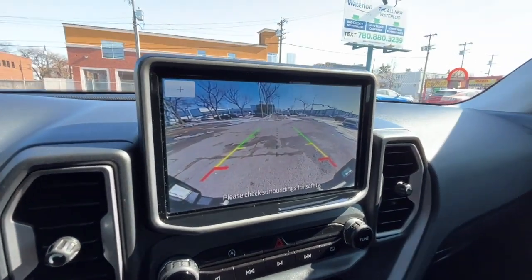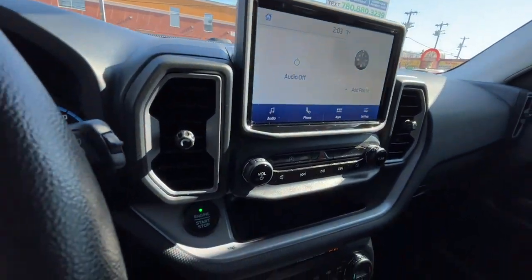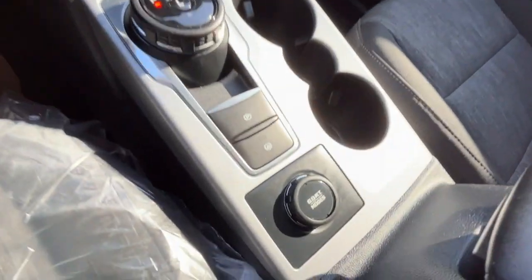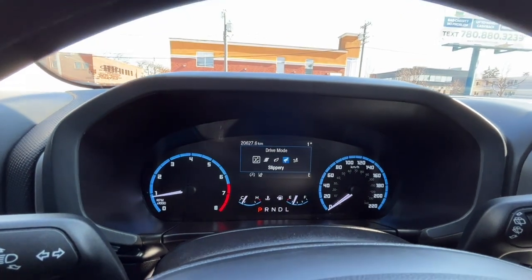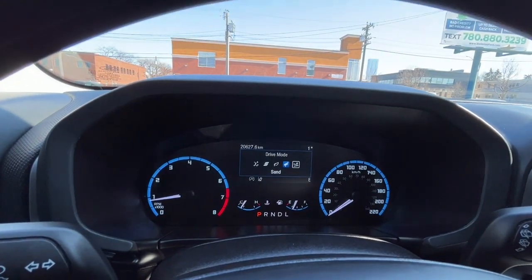And here's our reverse camera. As for the driving modes, we have normal, snow, sport, eco, and sand.